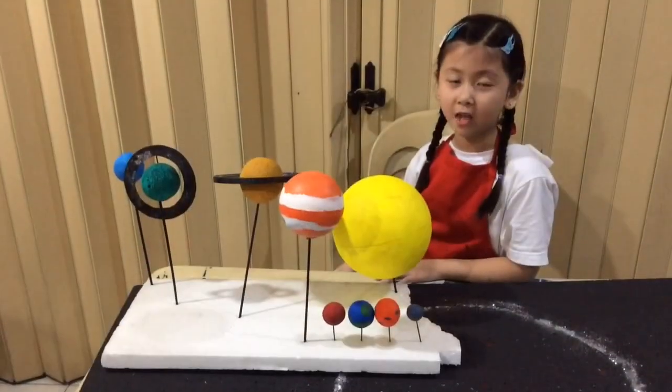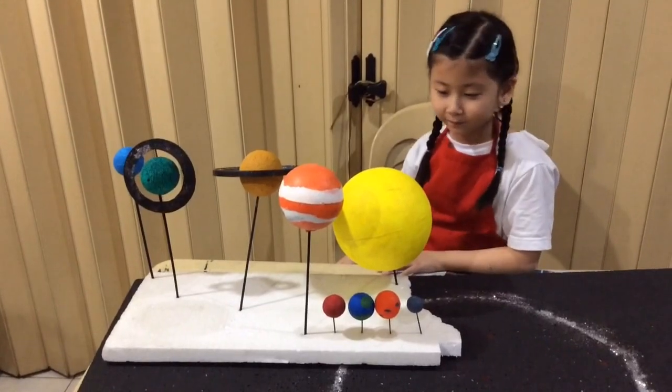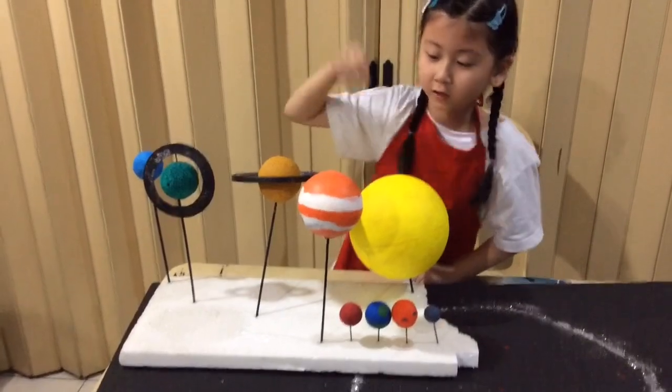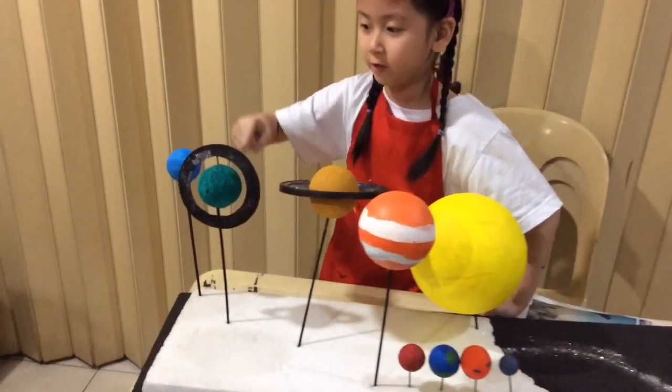Now let's put the sun and the eight planets in. This is the sun. Mercury, Venus, Earth, Mars, Jupiter, Saturn, Uranus, Neptune.